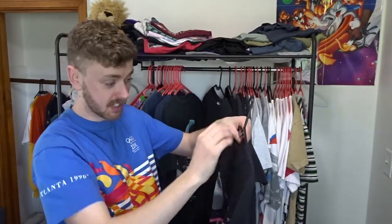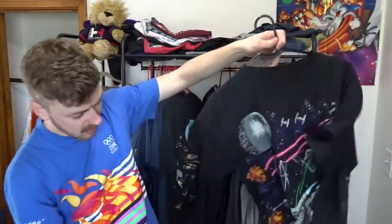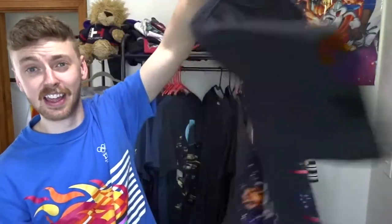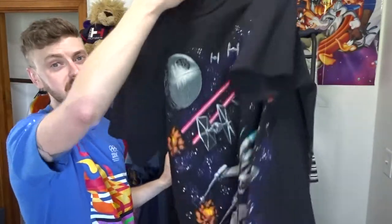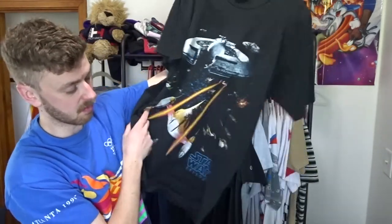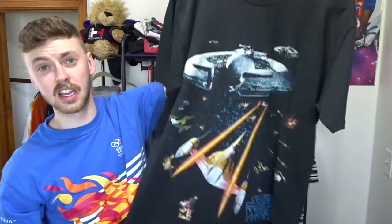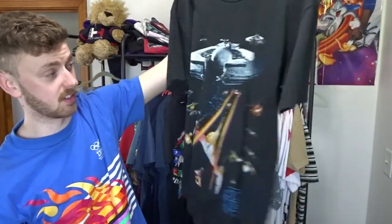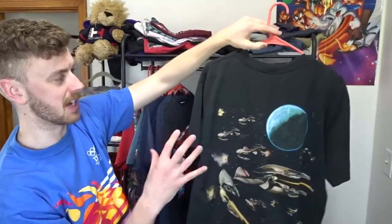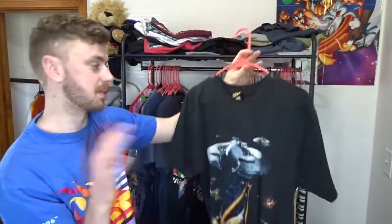Coming into some of my favorite t-shirts that I have — the Star Wars t-shirts. This one I got from the iconic Raleigh Roots and I love it. The colors on this thing pop and I actually wore this one just the other day and figured out it glows in the dark — I did not know that. So yeah, this is one of my favorite t-shirts right now. And then just to back that up, a very similar print — this is another one of my favorite t-shirts. I think I've had this one for almost three years now. This thing is just epic and it's probably the best fitting t-shirt that I own.